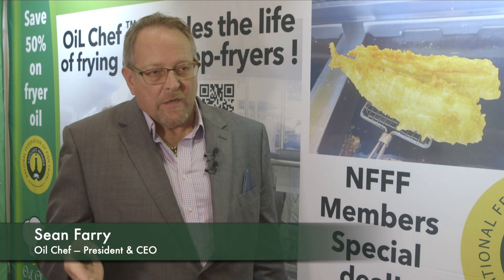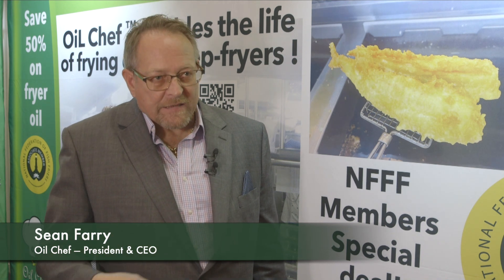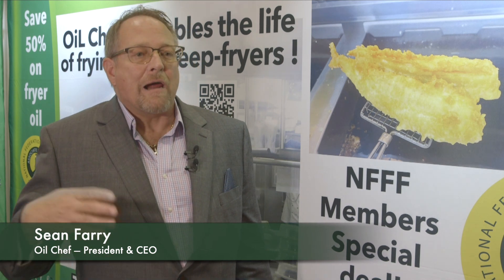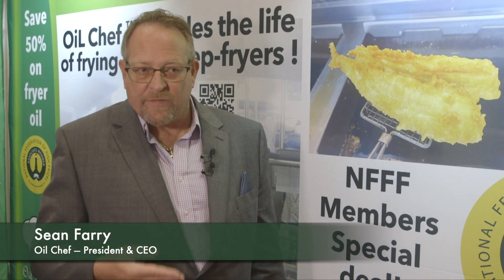When we add light, heat, air, and moisture to cooking oil, the oil starts to break down. What we're doing is slowing down oxidation and delaying the buildup of free fatty acids, total polar materials, and peroxide values — which are all precursors to acrylamide. We also reduce the smoking point and flash point of the oil.